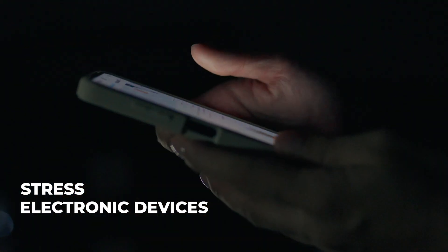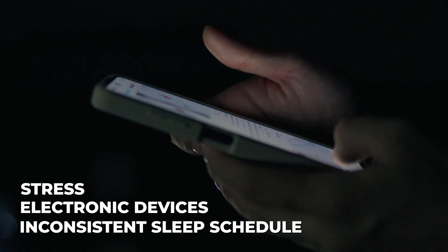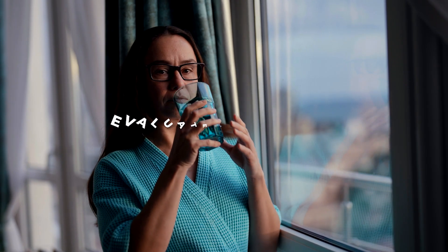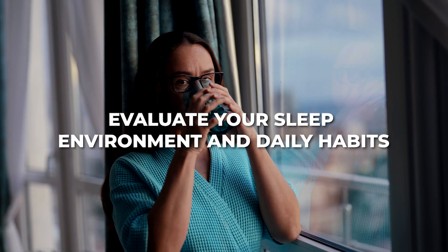If you're clocking eight hours and still feel fatigued during the day, the culprit could be poor sleep quality or interrupted sleep cycles. Factors like stress, electronic devices in the bedroom, and an inconsistent sleep schedule can wreak havoc on the quality of your sleep. Pro tip: evaluate your sleep environment and daily habits to ensure they're optimized for restful sleep.